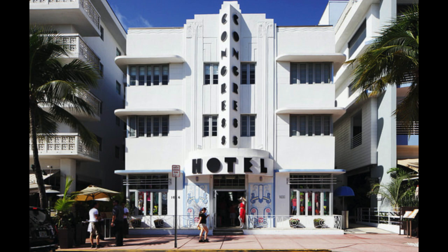The Congress Hotel, pictured here, opened in 1936 as a typical Art Deco building in Miami Beach. Art Deco is now the type of architecture most closely associated with Miami Beach, and to this day is a main attraction of the city.